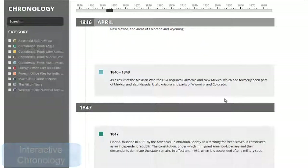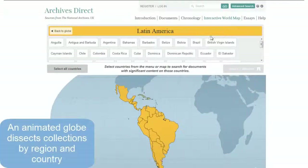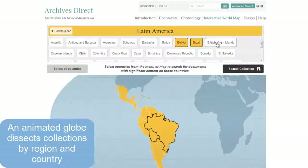The resource is enhanced through the use of engaging tools, such as an interactive chronology. The Interactive World Map allows researchers to navigate to material by region or country.